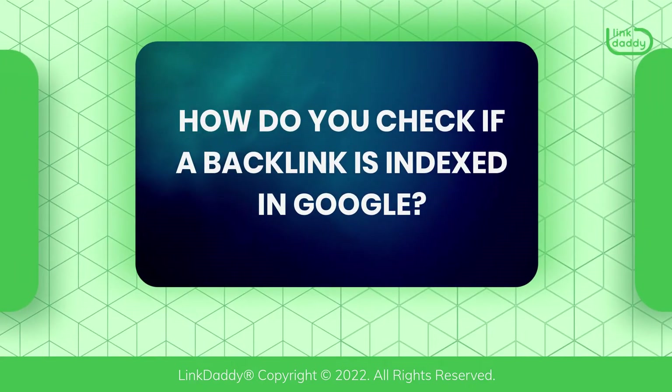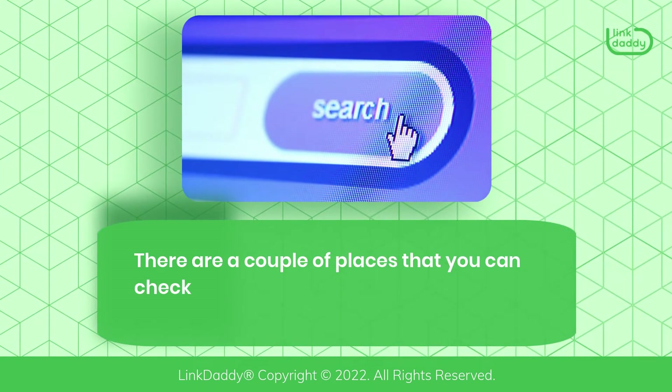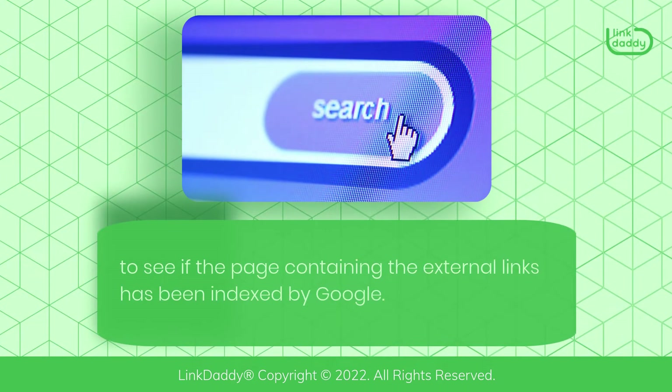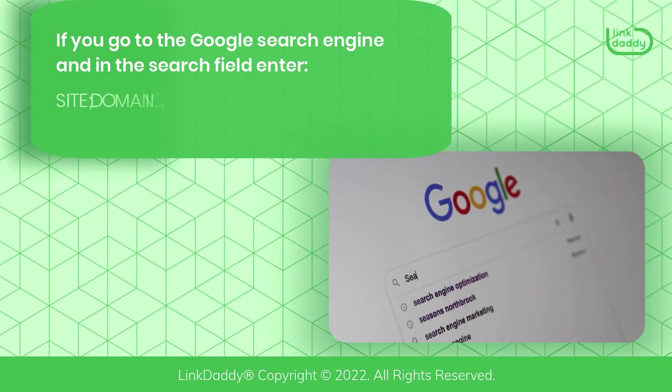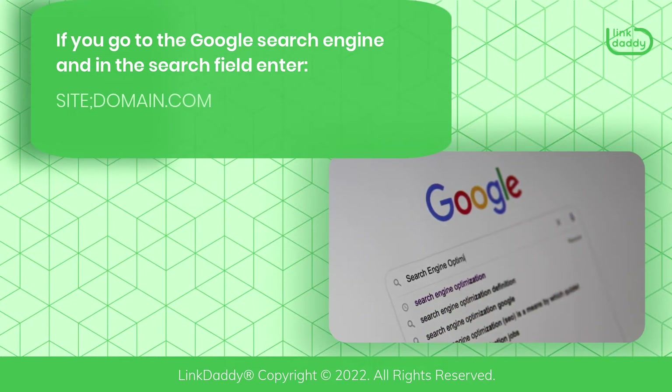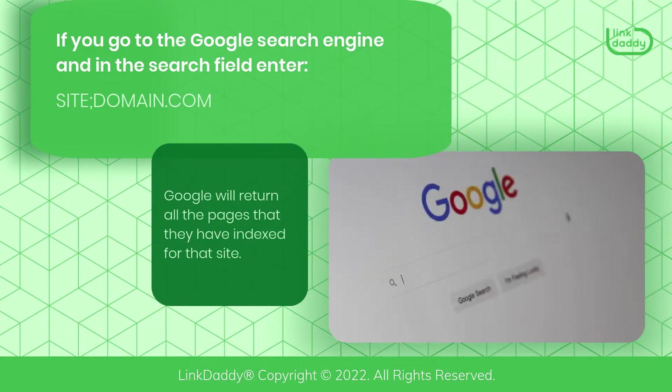How do you check if a backlink is indexed in Google? There are a couple of places you can check to see if the page containing the external links has been indexed by Google. If you go to the Google search engine, in the search field, enter site:domain.com. Google will return all the pages that they have indexed for that site.